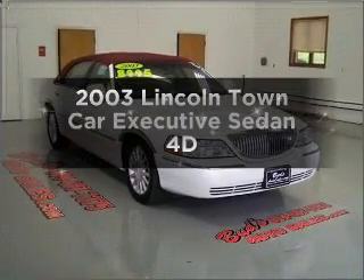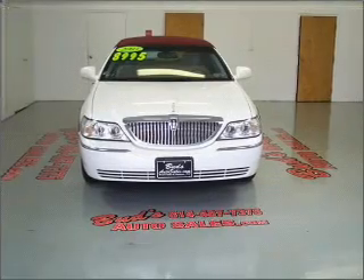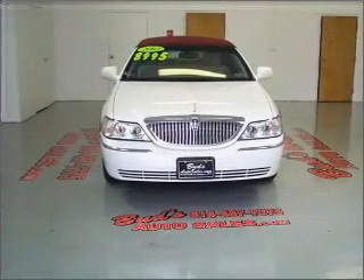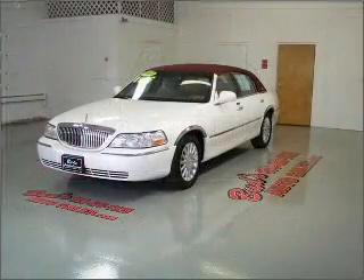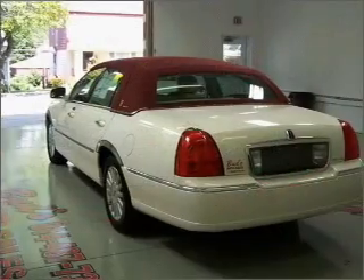Get noticed in this 2003 Lincoln Town Car. Find everything you want in a ride under one roof with this vehicle. With a reliable engine that responds smoothly to its automatic transmission, premium wheels lend a distinctive appearance.